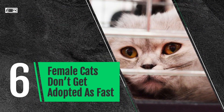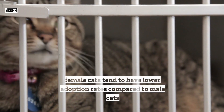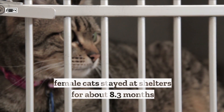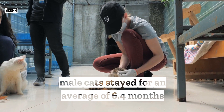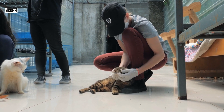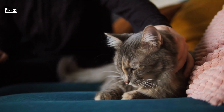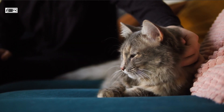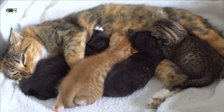Female cats don't get adopted as fast. When looking at data from different cat shelters, it was found that female cats tend to have lower adoption rates compared to male cats. On average, female cats stayed at shelters for about 8.3 months while male cats stayed for an average of 6.4 months. One possible factor could be the misconception that male cats are more sociable and friendly than female cats. Additionally, some people may be hesitant to adopt female cats due to concerns about handling pregnancy and potential complications, as well as not wanting more kittens.